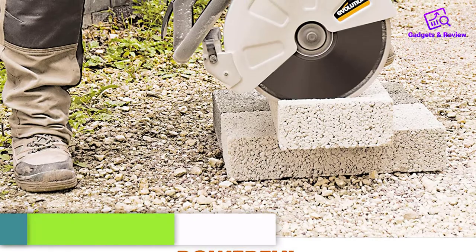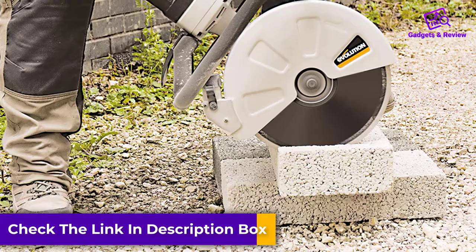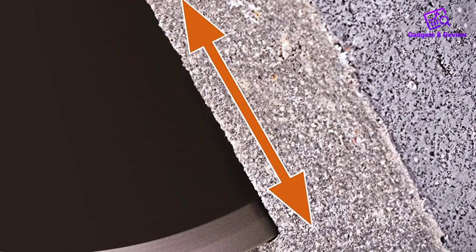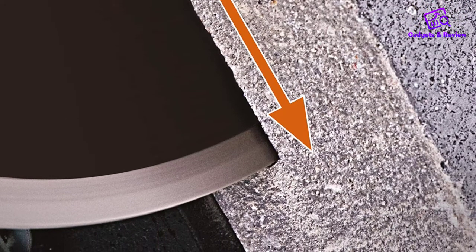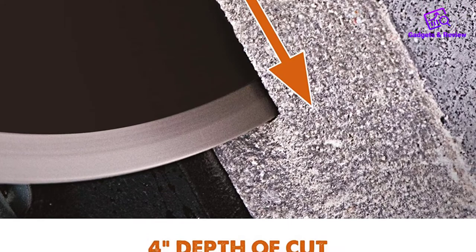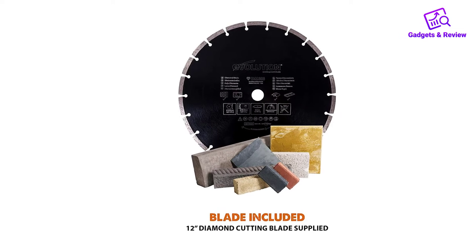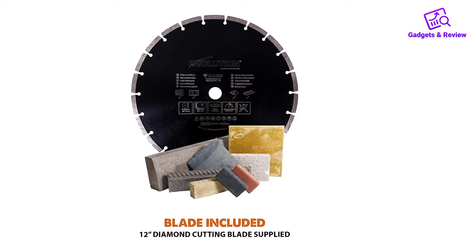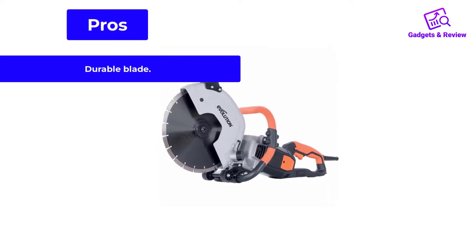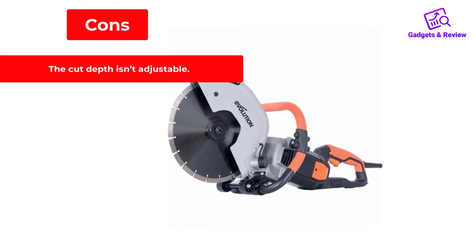Unfortunately, this model does not include fence regulation — you will have to monitor depth yourself by smoothly tilting the device. It is a tool of exceptional quality, safe, and durable. It can cut through cement, stone, and brick with ease while keeping the blade sharp for a long time, even after frequent use. It doesn't require any special skills, and even changing the blade is easy thanks to a spindle lock mechanism. Pros: durable blade, suitable for heavy-duty tasks, reasonable price. Cons: the cut depth isn't adjustable.